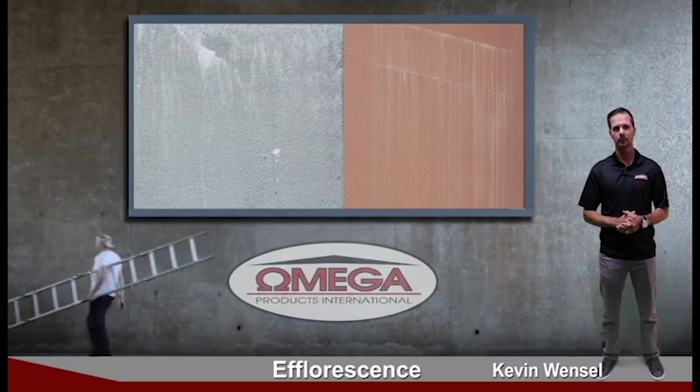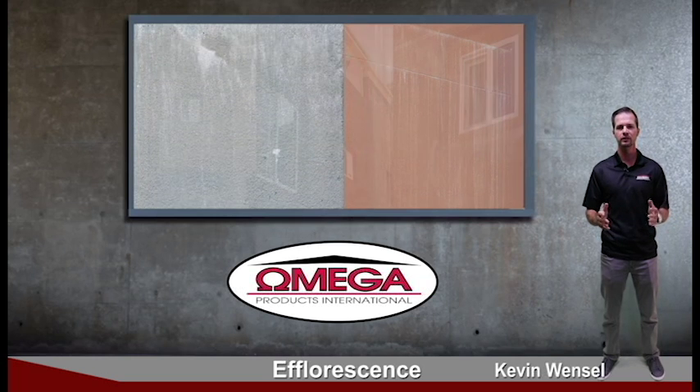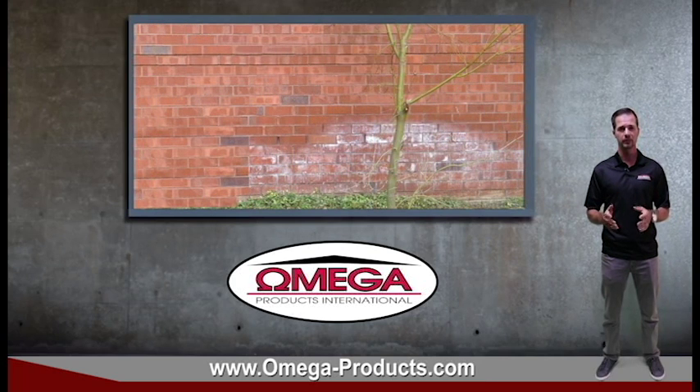Hi, my name is Kevin Wenzel with Omega Products. I want to talk to you a little today about efflorescence. Efflorescence are those white stains you've probably seen on stucco, brick, and masonry walls. Efflorescence is a natural phenomenon that can occur on any cement-based product, particularly with freshly applied material.